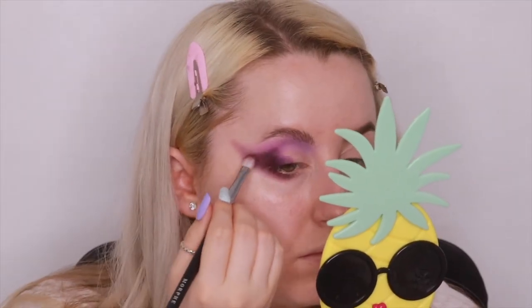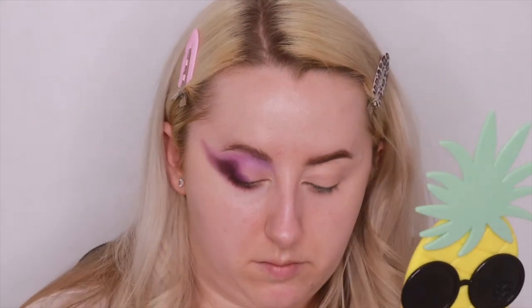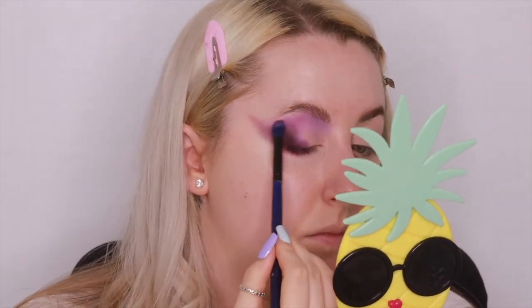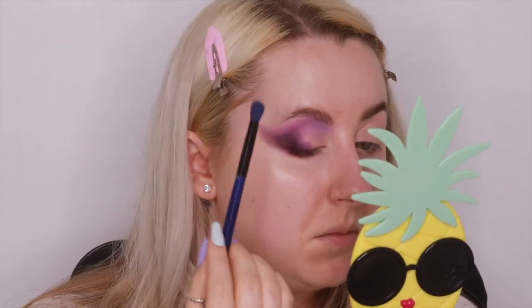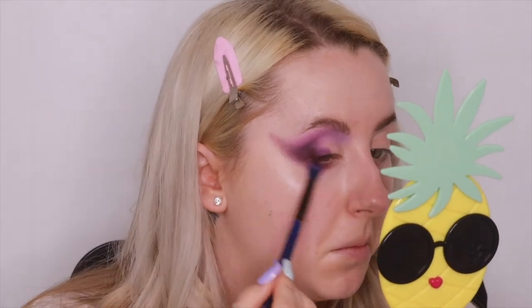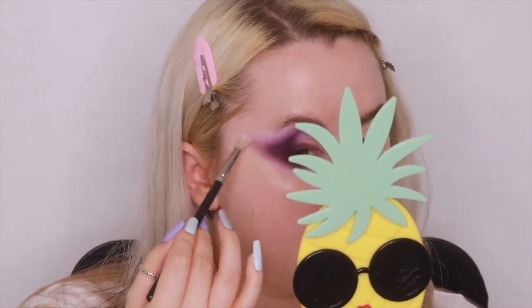I'm going back into the E5 color to re-intensify that dark purple shade on the outer edge. Then it's a case of going back in with all those colors, re-intensifying them, and making sure we've got that perfect blend — just keep at it until you're happy. Then I go into the matte white shade A1 and blend that around the edges to soften everything.